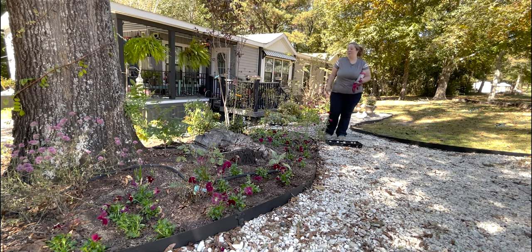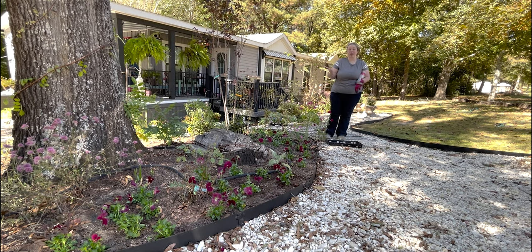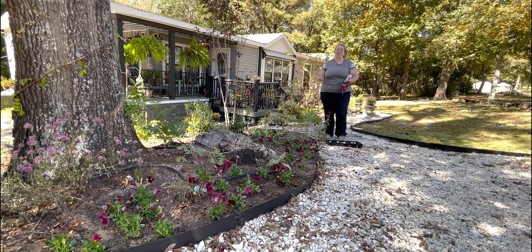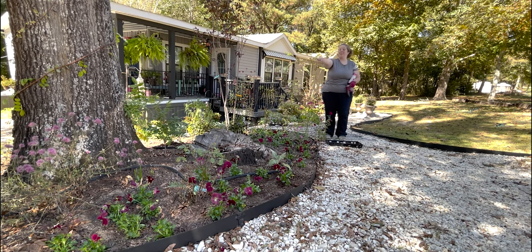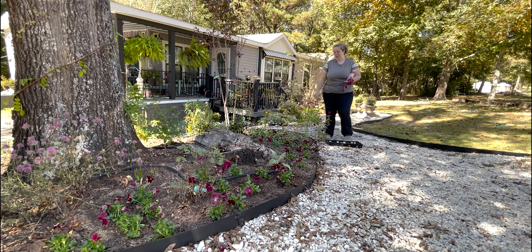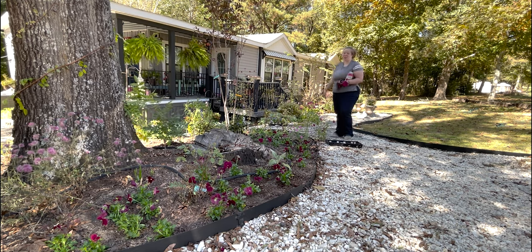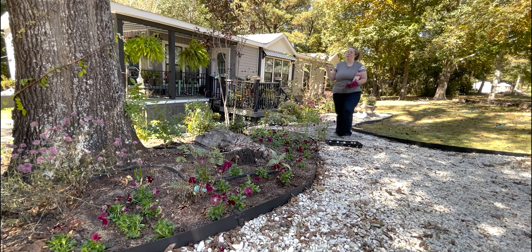I'm pretty excited for next spring with the pansies. I've got some snapdragons growing that I can put out first spring, foxgloves I can put out first spring, and lupins I can put out at first spring. My wisteria plant is doing fantastic. So we should have a whole pretty spring mix in this bed. But the pansies and the cabbage and the mums can give us a little bit of color all fall and winter.